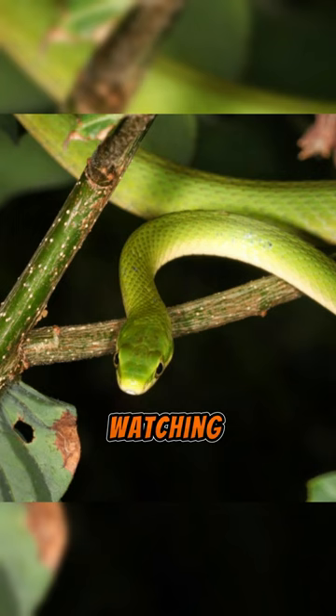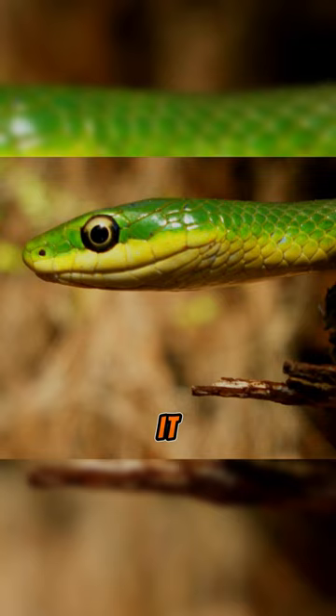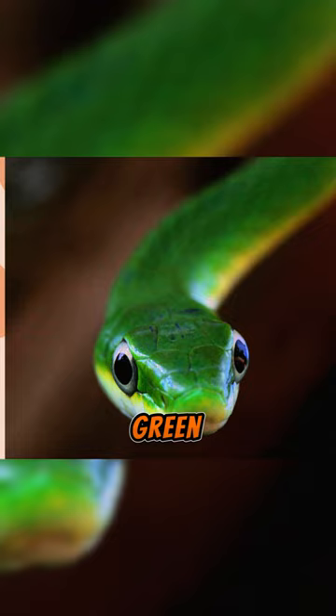The rough green snake has a specific camouflage adaptation that sets it apart from other snakes. Its vivid green coloring makes it difficult for predators to identify, since it blends in so well with the surrounding flora. To further improve its camouflage and avoid potential danger, the rough green snake may flatten its body when confronted, such that it resembles a stick or leaf.